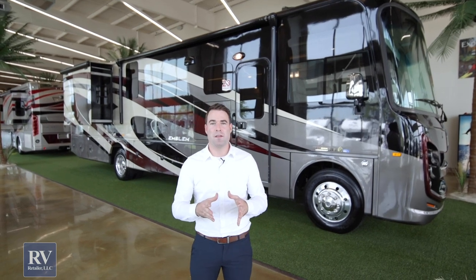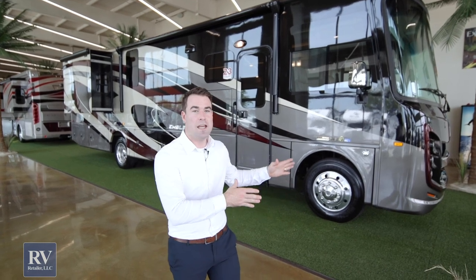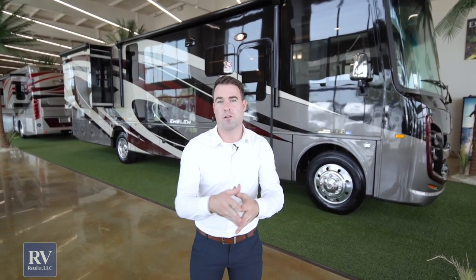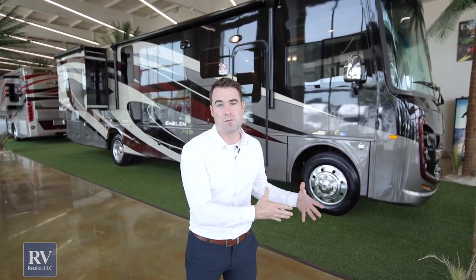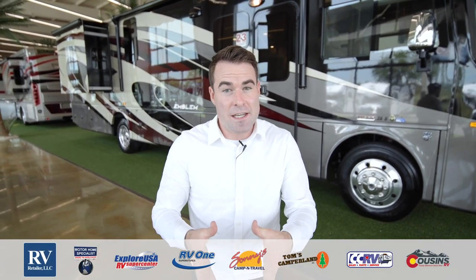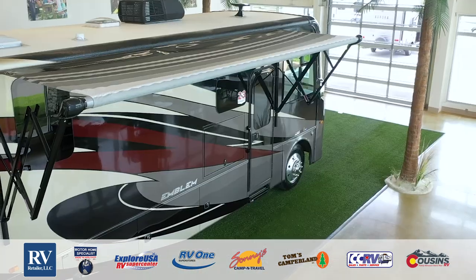To recap the Integra Emblem — this unit is loaded with tons of luxury features at a super low price. Whether you're coming from a high-end diesel pusher and want something a little smaller but still luxurious, or this is your first Gas Class A, this is a great option for you. Call the phone number below, go to our website, or come to any one of our locations — we'd love to make you a deal of a lifetime. There's never been a better time to buy a brand new RV than right now.